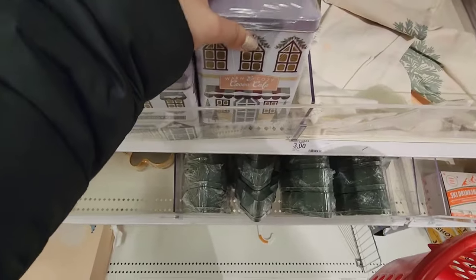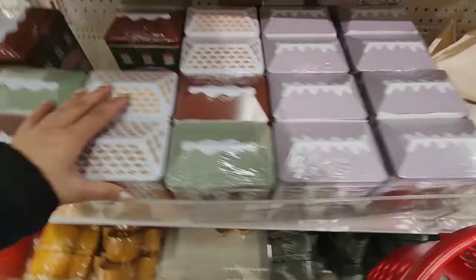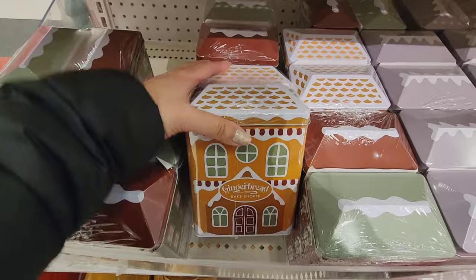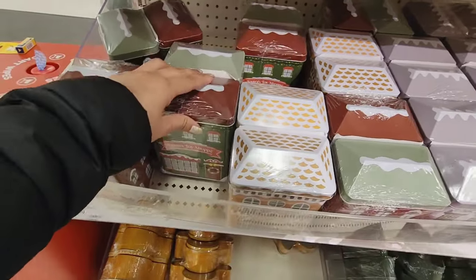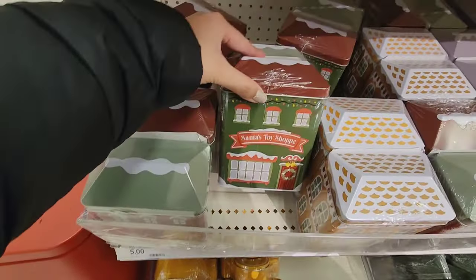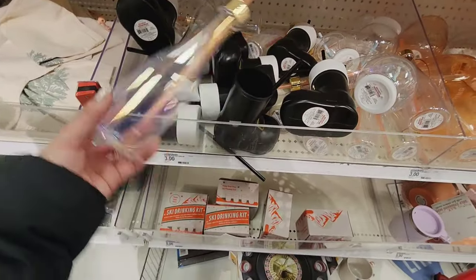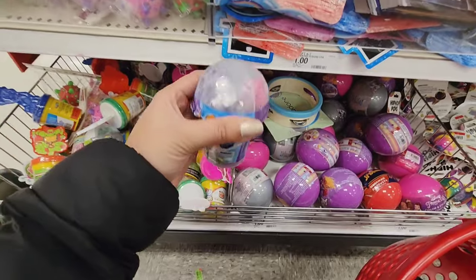Does this have candy? Warm, cozy — oh, it's hot cocoa. These are cute. Gingerbread cake shop tins. This one says Santa's toy shop — that's kind of cool. Little stocking stuffer ideas here.